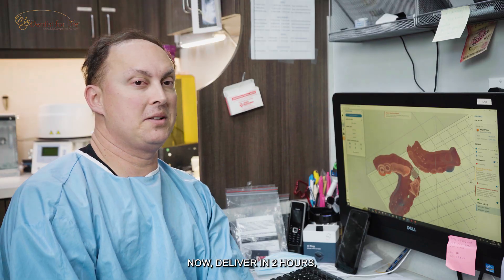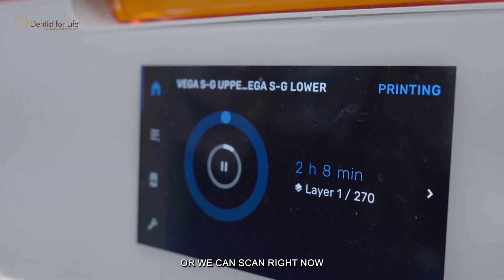We can scan right now and deliver in two hours, or we can scan right now and deliver the next day.